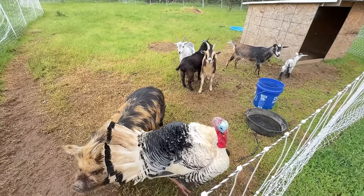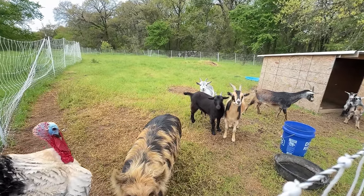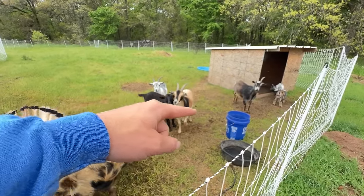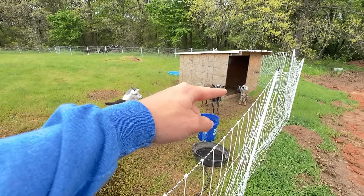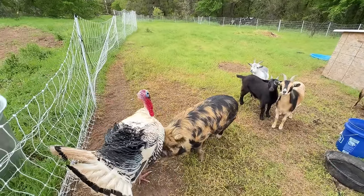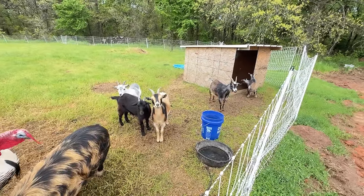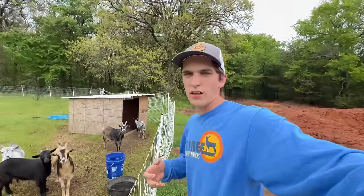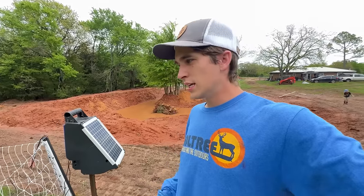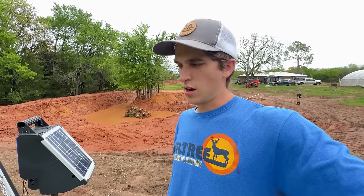We already fed you guys today but maybe we'll give you a little snack. This is Waffles, Domino, Georgia, Carolina, Coda, Cali, Stormy, and Troop - our Nigerian dwarf goats, our pig, and turkey. We're about ready for another flea treatment. We've been having flea issues and we've been working on getting that cleared up for the goats. It seems to be working - they're definitely not as irritated as they have been, but we're trying to stay on top of that and get it taken care of.